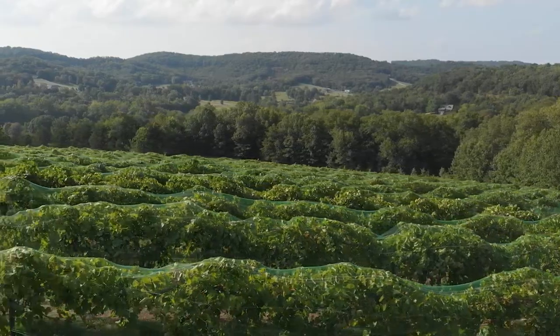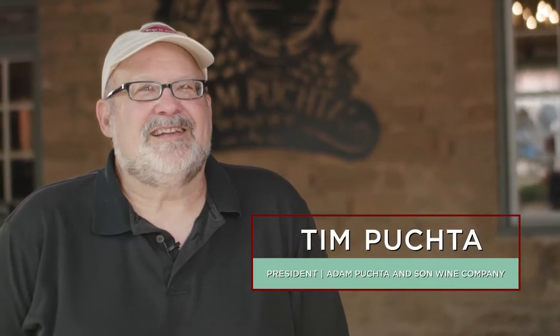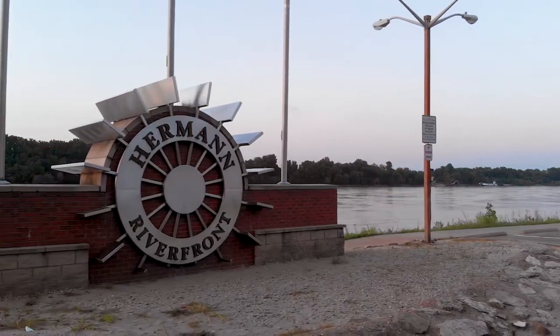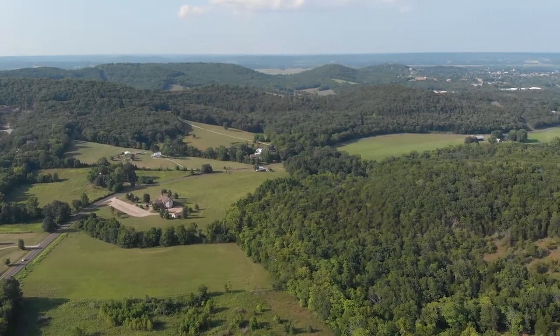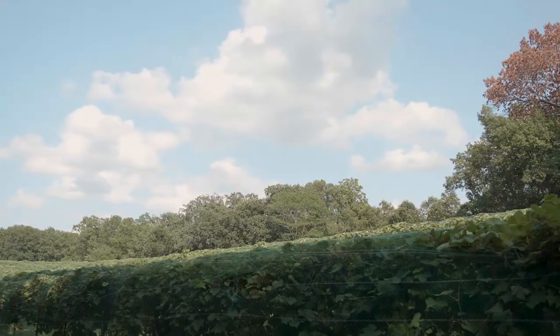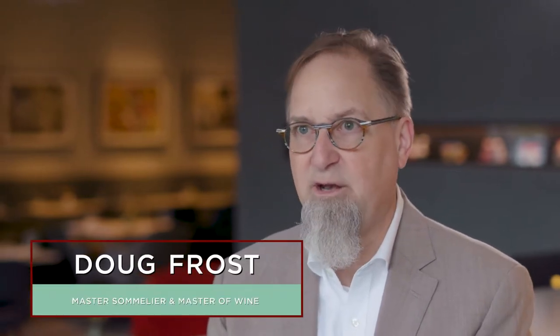Today you are visiting the Adam Puchta Winery in Hermann, Missouri, and we are the oldest continuously family-owned winery in the United States that's never changed hands. The Hermann area is quite extensive and dates back into the 1850s — a very conducive area for growing grapes and a huge wine production area. If people know anything about American wine at all, they should know how important Hermann is.